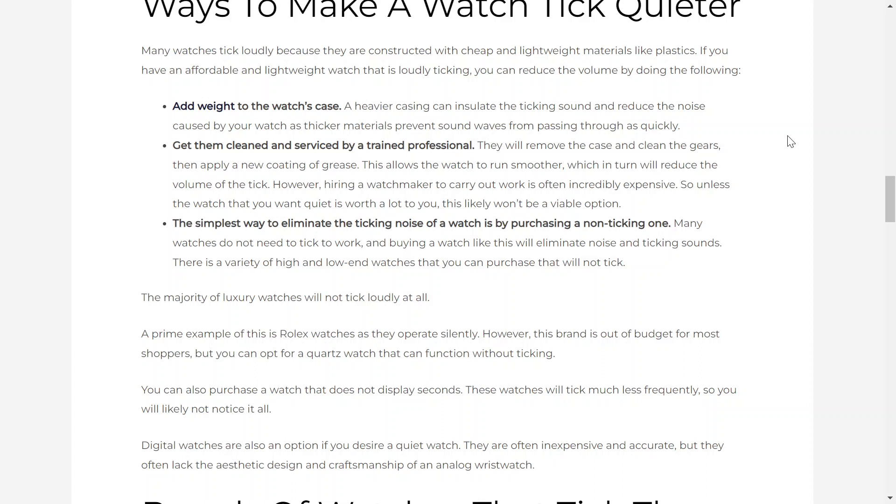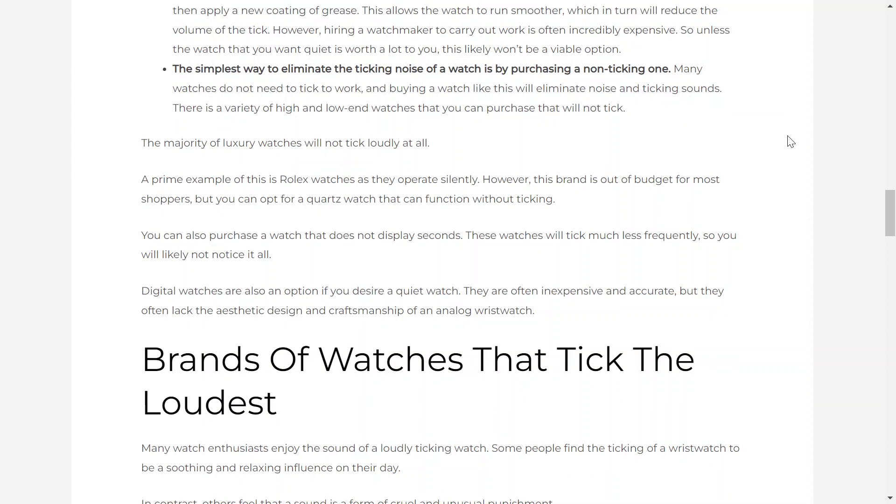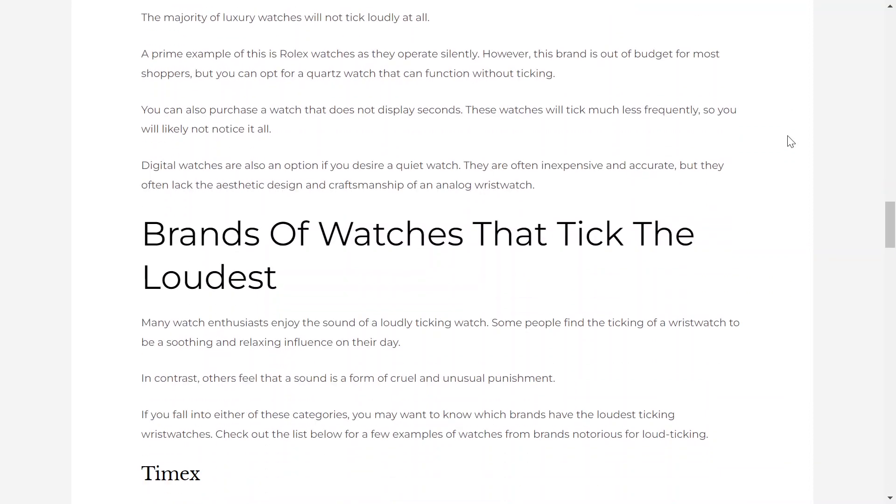However, hiring a watchmaker to carry out work is often incredibly expensive. So unless the watch that you want quieted is worth a lot to you, this likely won't be a viable option. The simplest way to eliminate the ticking noise of a watch is by purchasing a non-ticking one. Many watches do not need to tick to work, and buying a watch like this will eliminate noise and ticking sounds. There's a variety of high and low-end watches that you can purchase that will not tick. The majority of luxury watches will not tick loudly. A primary example of this is Rolex watches, as they operate silently. However, this brand is out of budget for most shoppers, but you can opt for a quartz watch that can function without ticking as well.